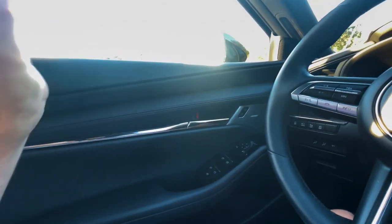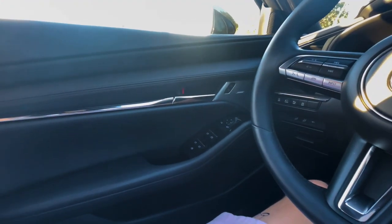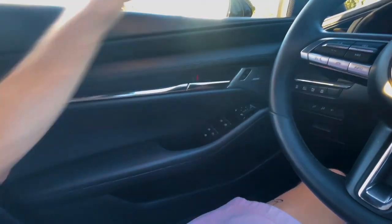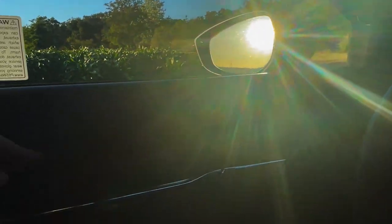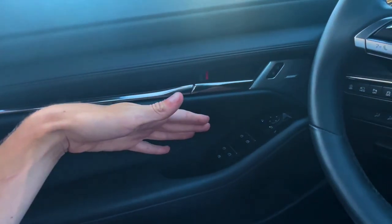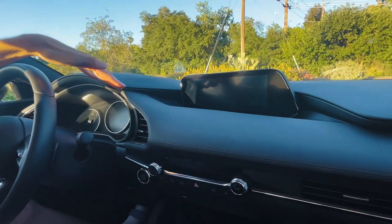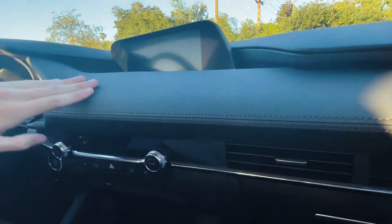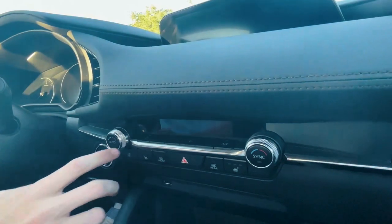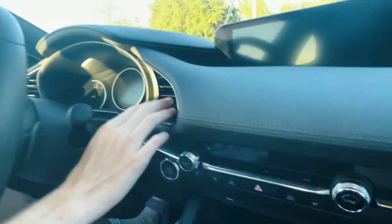My only complaint with the sound system is that at very high volume it sounds a tiny bit distorted, but for a car in this price range I'll let that slide. The interior has soft materials and interesting lines and curves on the dash at different elevations. The top of the dash is covered in leather with orange stitching. Everything feels very driver-centric, with air vents angled right toward you.